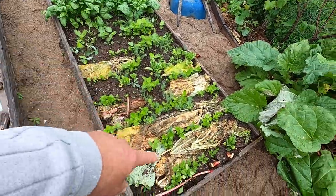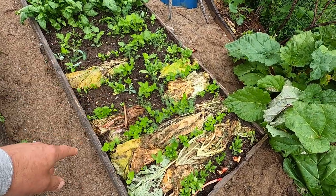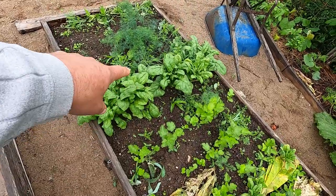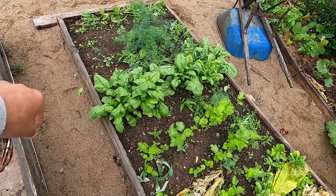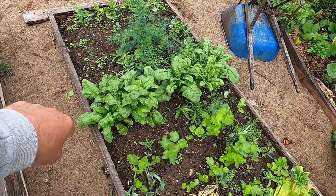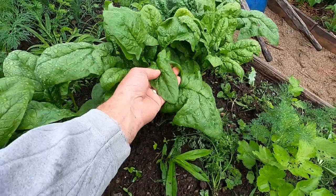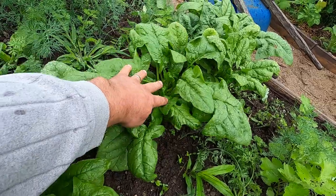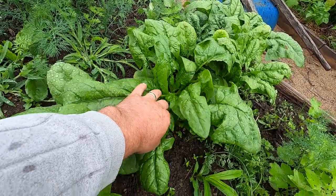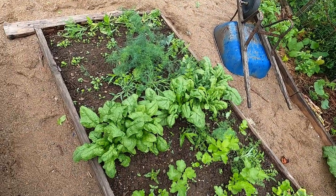This is a bed where I have parsnips planted, but I interplanted spinach with the parsnips every other row. I'm just about done going through all of that — the spinach here is on the verge of bolting. You can tell because the leaves start getting a more triangular shape and a little floret begins to form. These are still good for salads and such, but they'll be all gone in a matter of days.